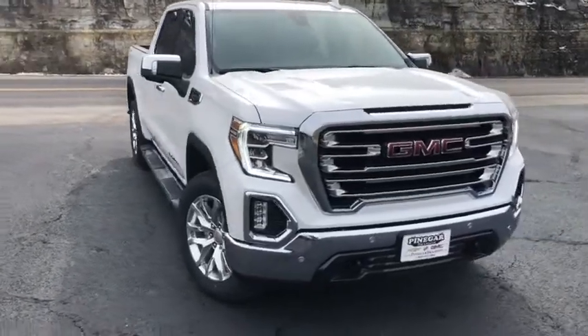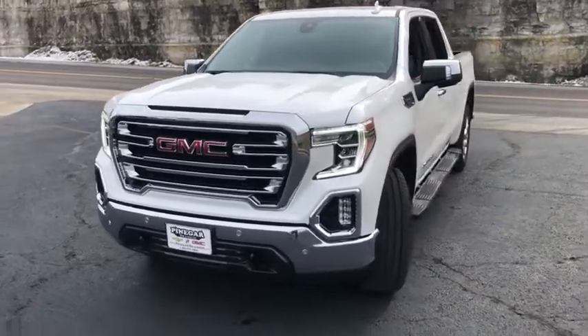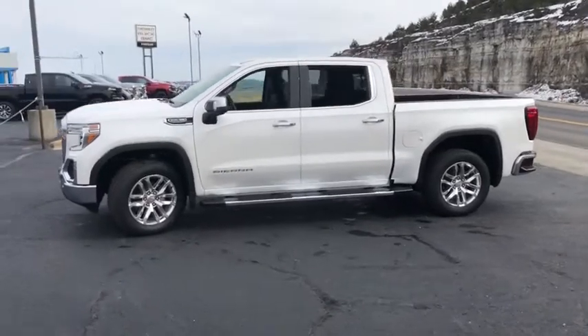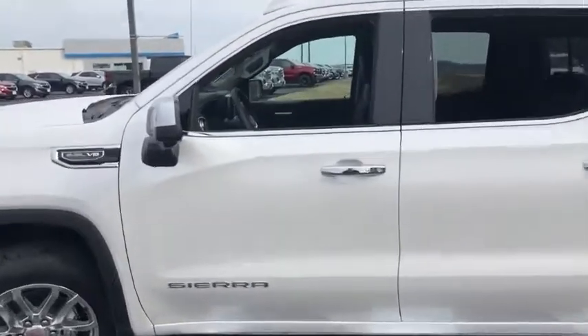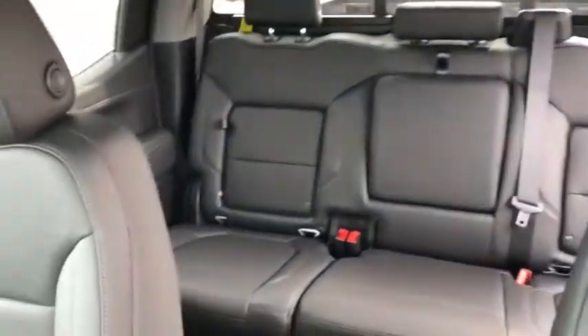Come test drive the 2021 GMC Sierra 1500. The Sierra 1500 offers a five-star frontal and side crash test rating, and a combination of mechanics and aerodynamics that give it better conventional V8 fuel economy than any competitor. Sierra 1500 now comes with an automatic transmission that combines high-max hauling capability with precise control.